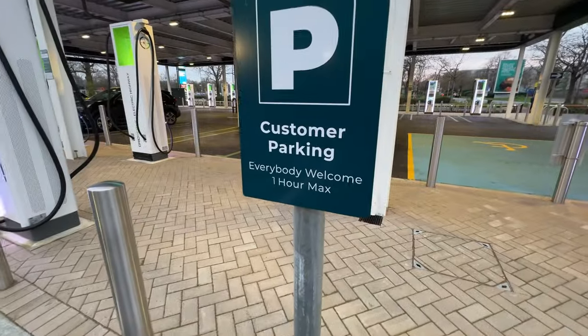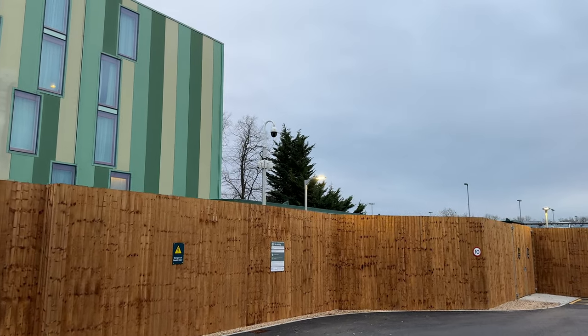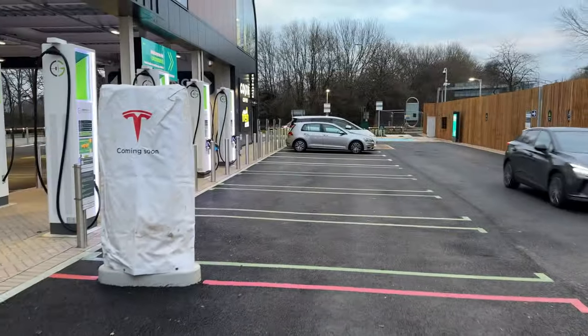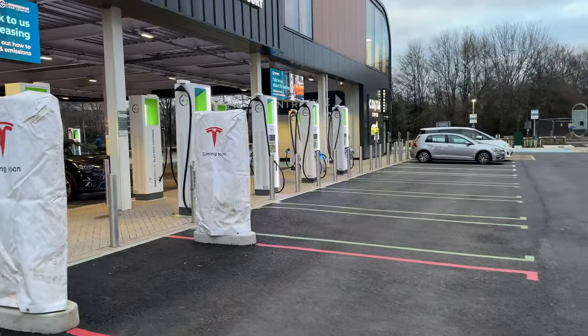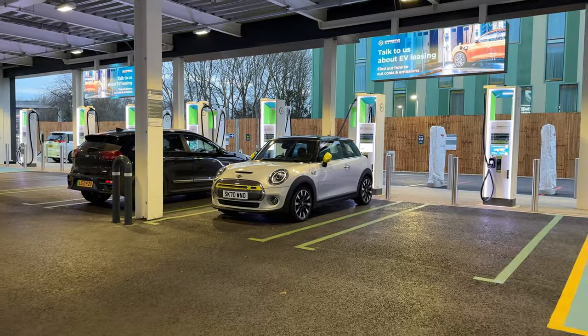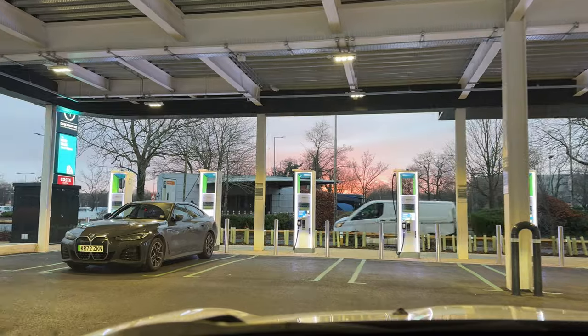The cameras will not only enforce the one hour parking limit, but they are very clever and can look at number plates in all of the parking spots. So if you are driving a petrol or diesel car and you park in one of the charging bays, you will get a fine in the post. Finally something we've been asking for for ages, and it should hopefully make life for EV drivers a lot easier.